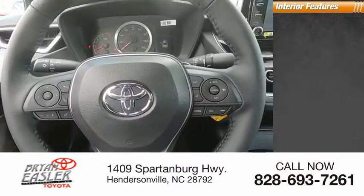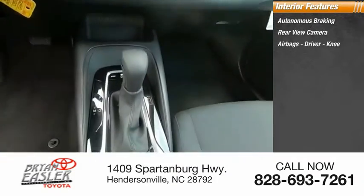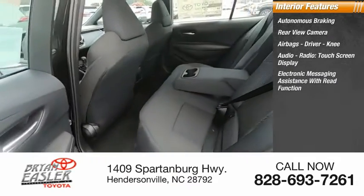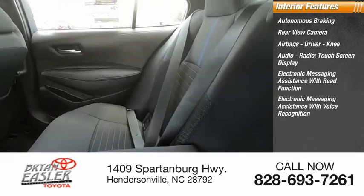Inside you'll find autonomous braking, rear view camera, airbags, driver and knee. Audio radio, touch screen display, electronic messaging assistance with read function, and electronic messaging assistance with voice recognition.